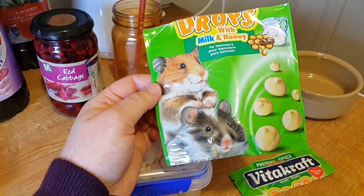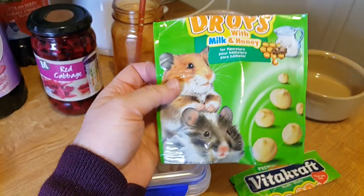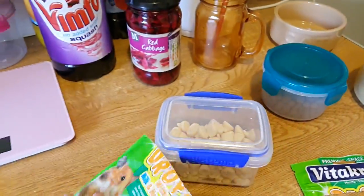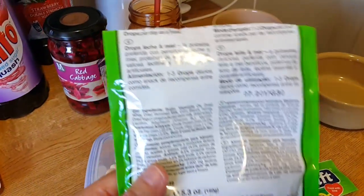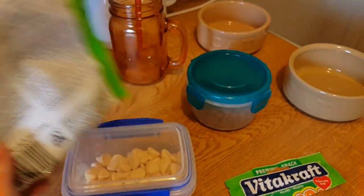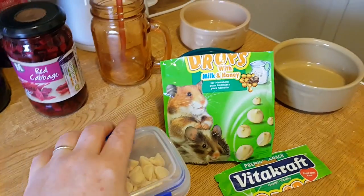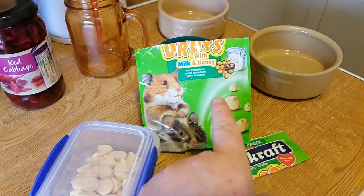Some people regard these as junk, but I wouldn't say they're junk because they do have calcium, milk, and yogurt in them. I know where people are coming from though — it's if you give it every single day. On the packaging, whenever you get any sort of drops, they always say feed one to two or sometimes three pieces a day. Are they serious? Can you imagine giving three of these to a hamster? The hamster would scoff them but I guarantee it would not eat its dinner that day.